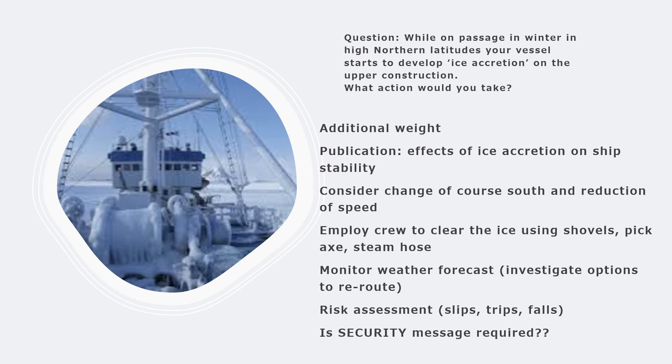If sub-freezing air temperatures are being experienced, make a statutory report to this effect under security priority communication. Clearing ice accretion is also a hazardous task - the crew might slip, fall, and get injured. Be very aware of the safety aspect. Before carrying out any de-icing activities on deck, carry out a risk assessment, discuss the JHAs and work procedures, obtain work permits, and focus on preventing injuries to the crew. The more emphasis you place on safety of crew, ship, and cargo, the more points you score in the oral examination.